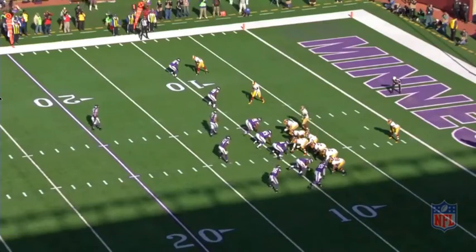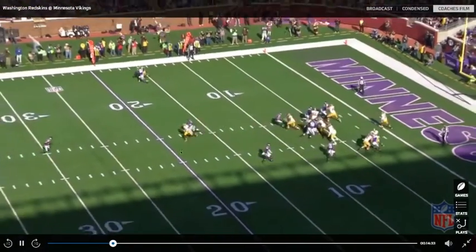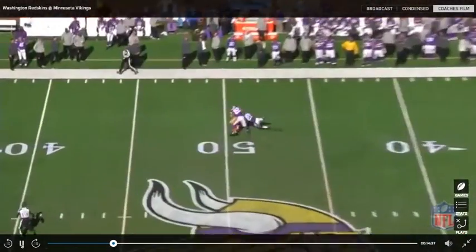We'll see it one more time just because it was so good. Watch DeSean's release — he gets inside, stresses Harrison Smith vertical, and then he stems it to the post corner. And Robert throws a dime.